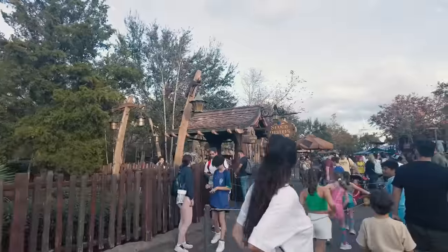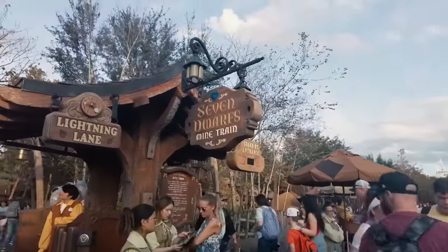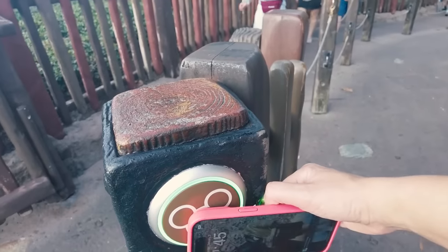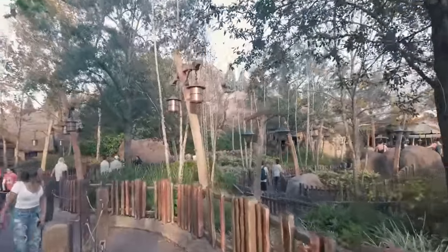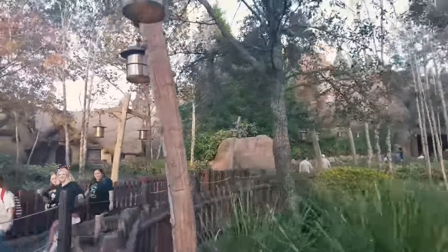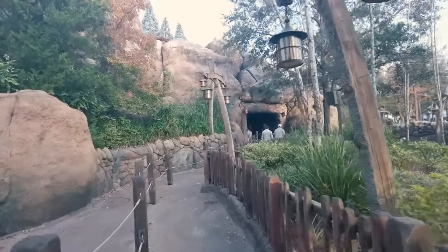Seven Dwarfs Mine Train is our first thrill ride today. It has a 38-inch height requirement, so it's not a super big thrill — still pretty family-friendly. It's also incredibly popular; right this moment it has a 130-minute wait, so I'm glad not to wait in that. It was $12 for me to skip the line today, which adds up quite a bit with more people. Seven Dwarfs Mine Train tends to be less expensive than attractions like Guardians of the Galaxy Cosmic Rewind and Rise of the Resistance, which is typically the most expensive fancy ride of all.